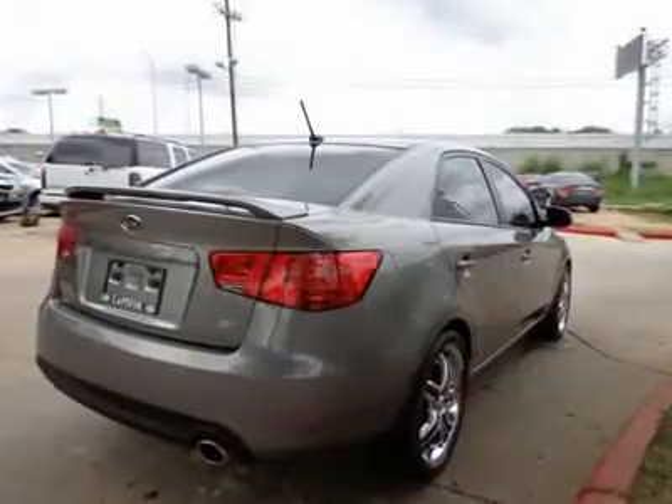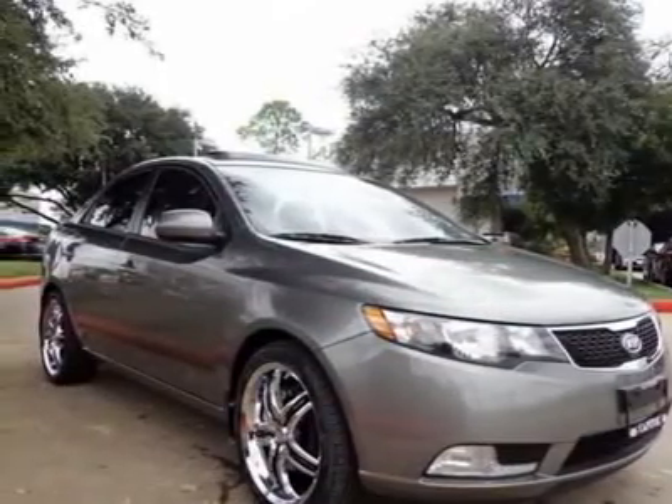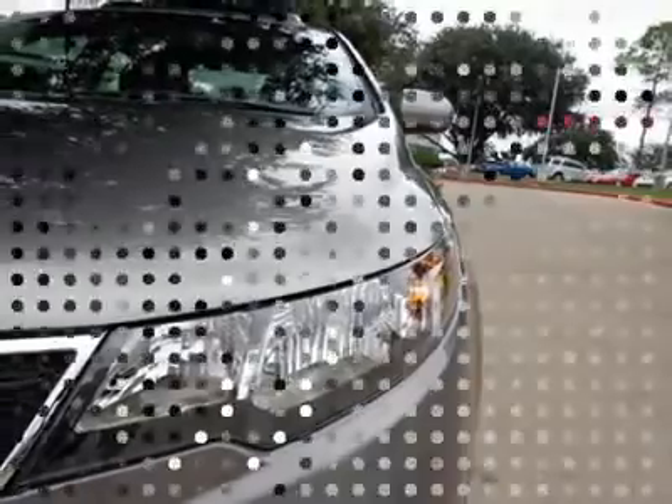Tinted windows not only provide you with added privacy, but they work to keep your car cooler during hot summer days. Features include cruise control, tire pressure monitoring system, and airbags.